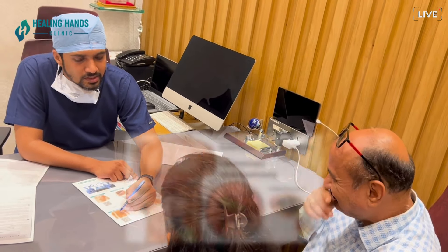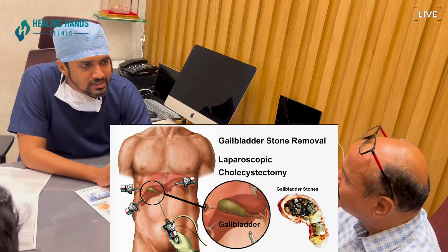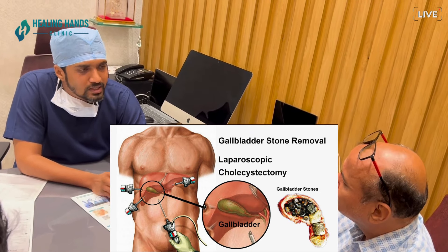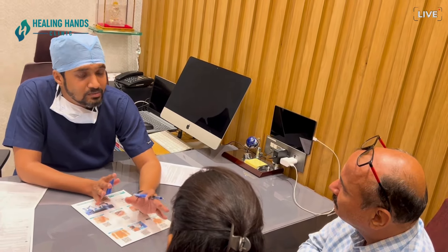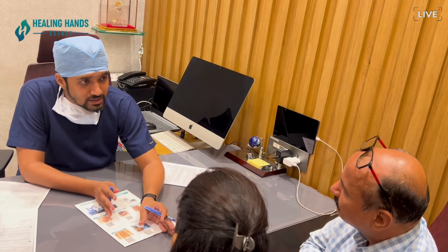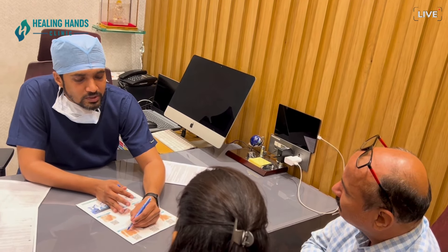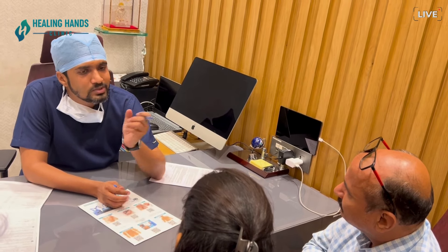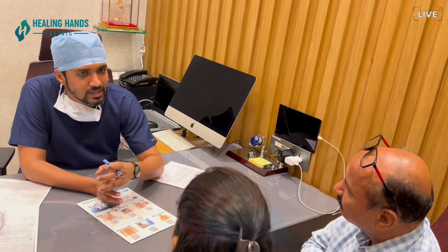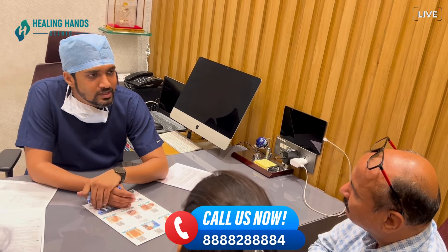Laparoscopic surgery is done with 4 holes, through which the entire surgery is performed. But this applies to a normal patient. If there is a lot of pus and complications, we might have to do open surgery with around 4–5 cm incisions. If there are too many complications, doing it laparoscopically may not be feasible.